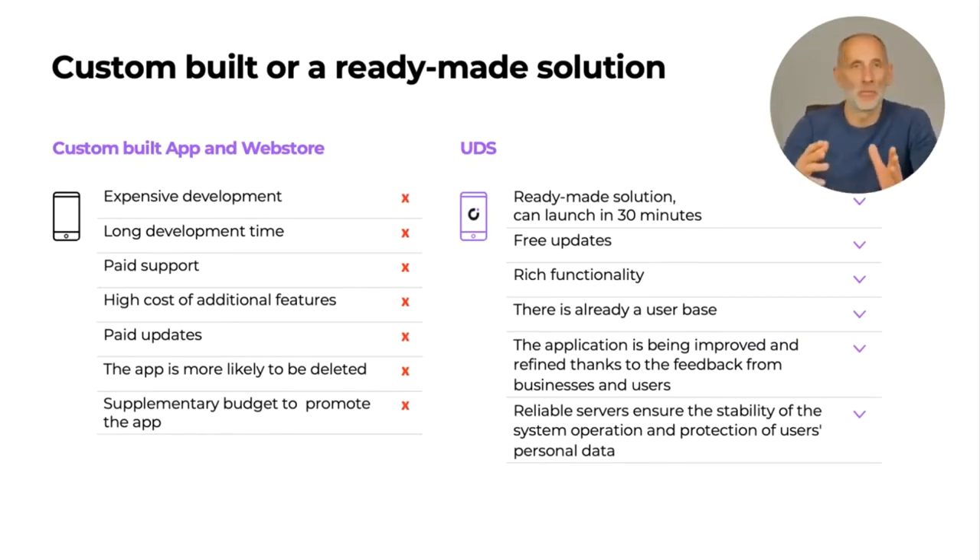This applies to things like product images and descriptions. On top of that, you will have a long development time period — you will have to wait until your site and app are programmed.